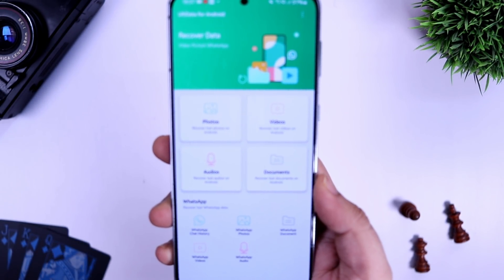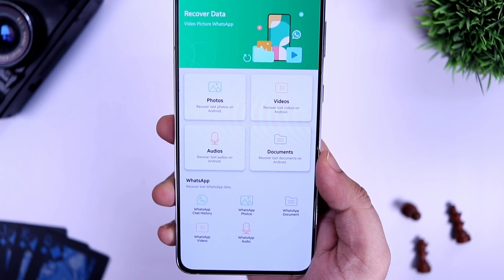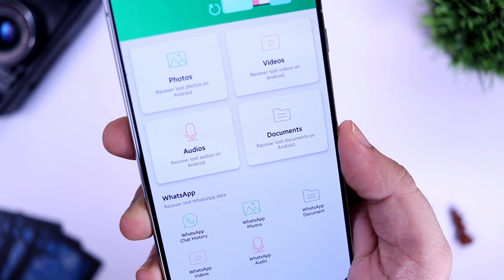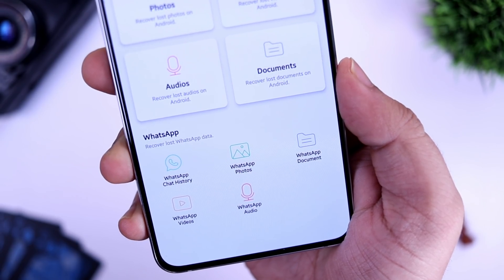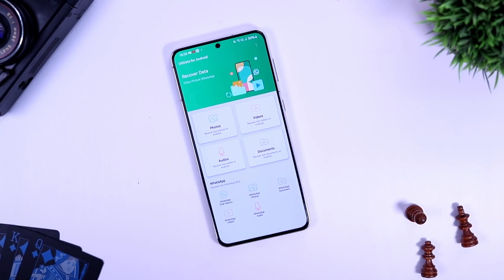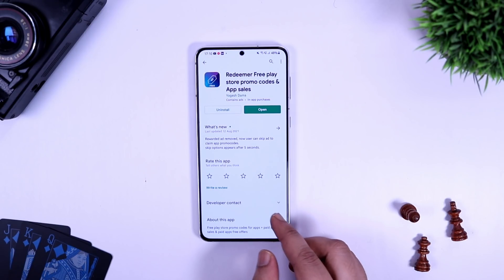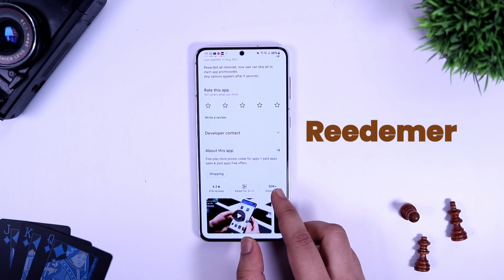You can use the same method to recover other data such as videos, audio, and documents as well. The application also helps you recover WhatsApp data, whether it is WhatsApp deleted chat history or WhatsApp photos, videos, or any other documents. All in all, it's a great useful application and you don't have to root your device just to recover your deleted data, so definitely check it out from the first link in the description.